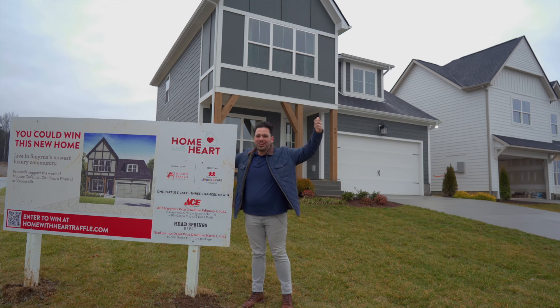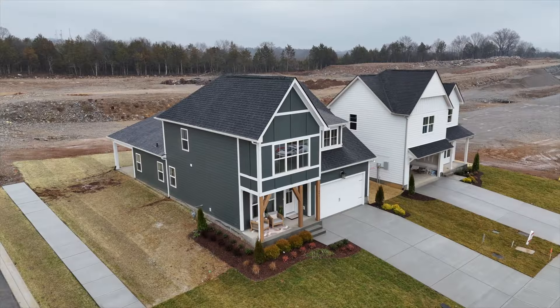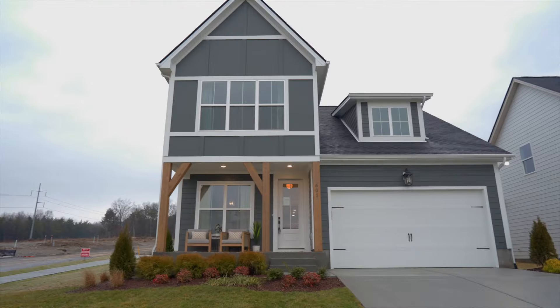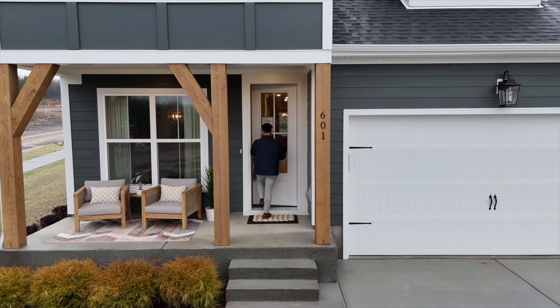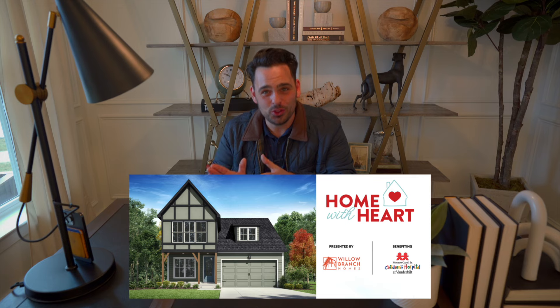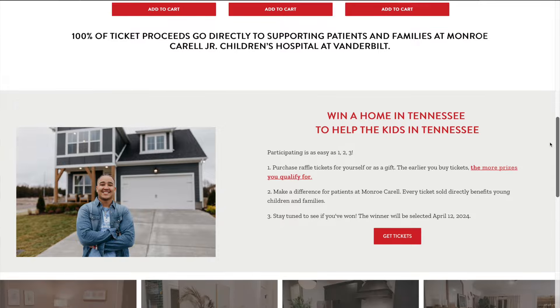We're giving away a house, guys. Welcome to Nashville, beautiful people. I'm Stephen Miller with The Exodus Group. This may very well be my favorite video that I have ever had the privilege of making, because I get to partner up with Willow Branch Homes and with Monroe Carroll Jr. Children's Hospital at Vanderbilt to give away this absolutely stunning home.